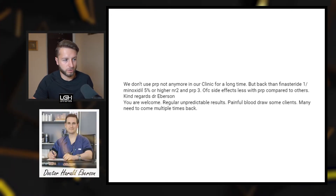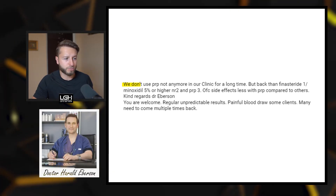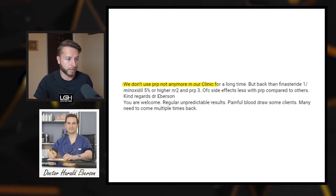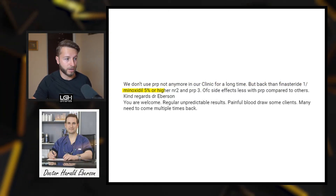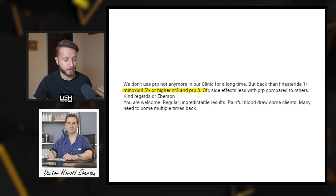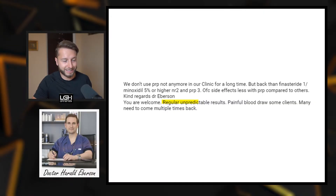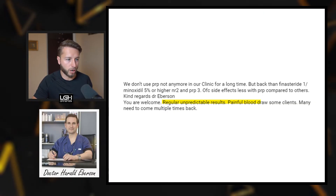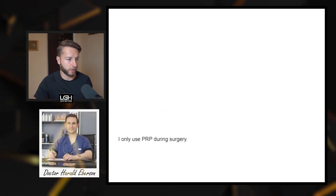Number three is Dr. Harald Eberson from the Netherlands, also specialized in hair restoration, FUE, and FUT. He says: 'We don't use PRP anymore in our clinic — haven't for a long time. Back then, finasteride was our number one priority, minoxidil 5% was the second, and PRP was the third. Side effects were less with PRP compared to others.' When I asked him about results, he said: 'Regular, unpredictable results. Painful blood draw for some clients. Many need to come back multiple times.' That's the reason he stopped offering it.